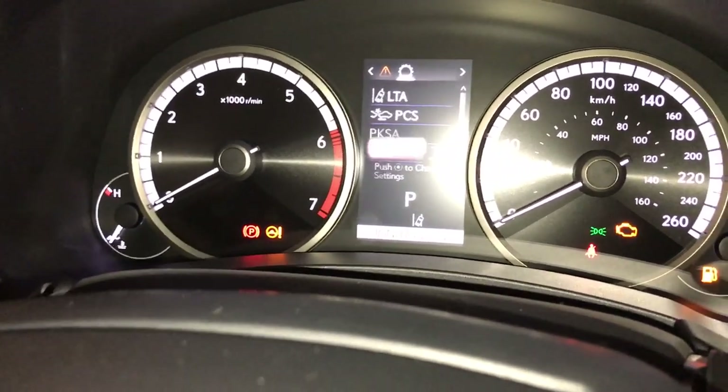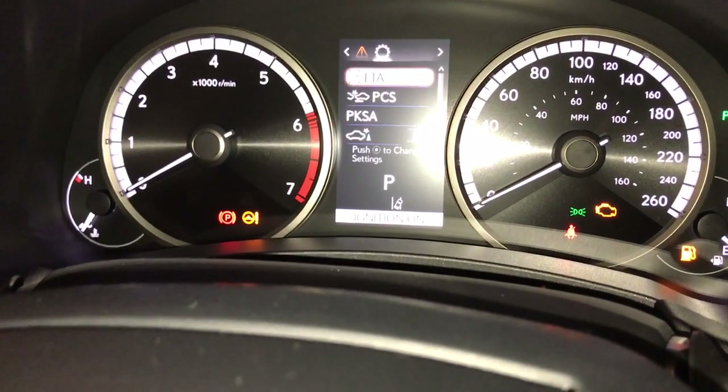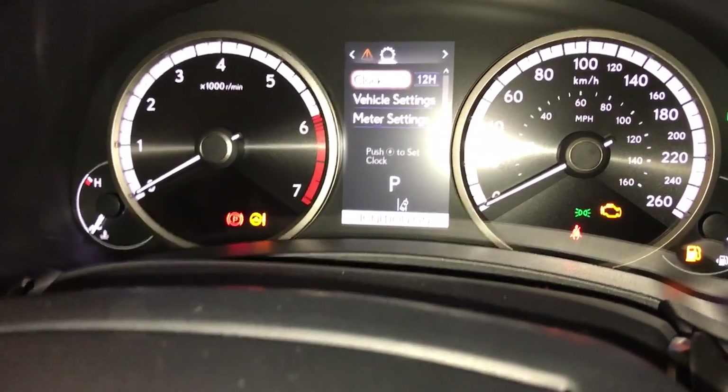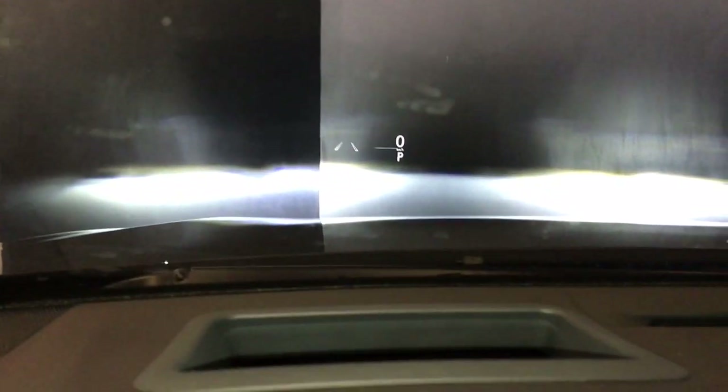Messages and the Lexus Safety System 2.0, which includes pre-collision system with pedestrian and bicycle detection in low light, all-speed dynamic radar cruise control, lane departure alert with steering assist, automatic high beam and blind spot monitor. In dash we can see our heads-up display.